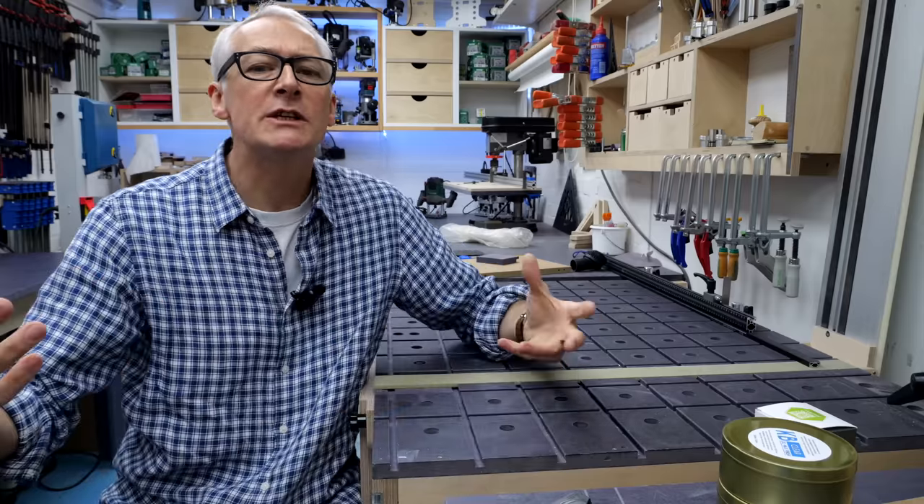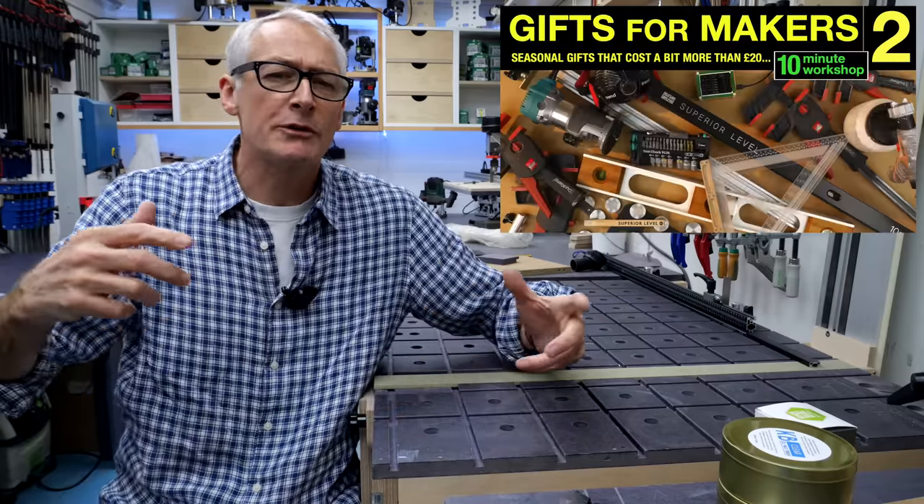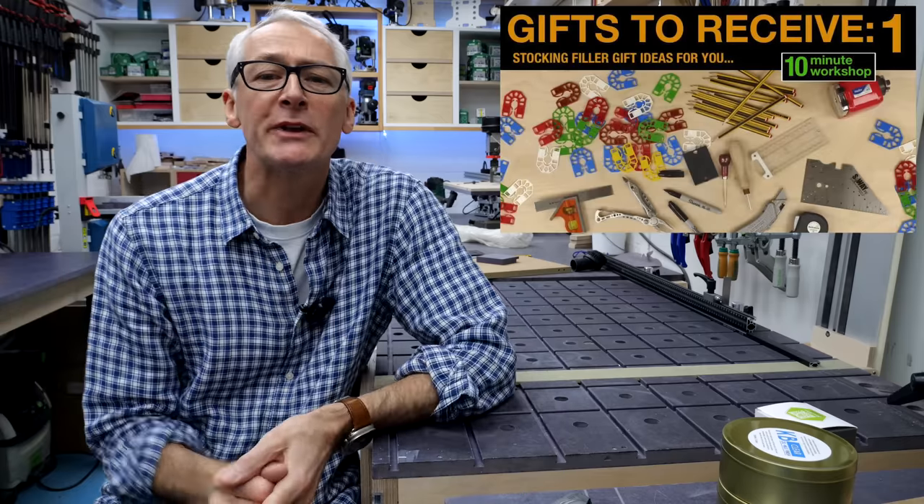Hi there and welcome to the 2022 gift list. This is the sixth annual video where I go through a few gift ideas for the folks who are good with their hands.